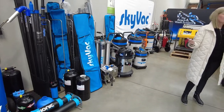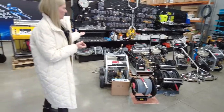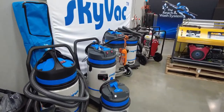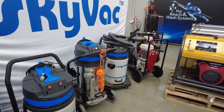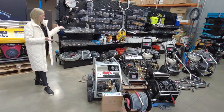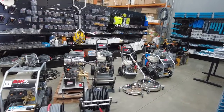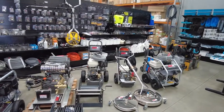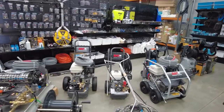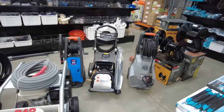But today, this is what we want to showcase everybody around Australia. Here we have a vast array of pressure cleaning systems. Also Mosmatic and BE surface cleaners, spare parts, fittings, couplings, hoses, and telescopic pressure cleaning poles.